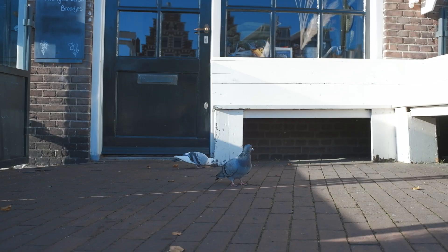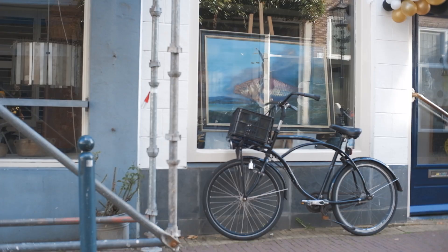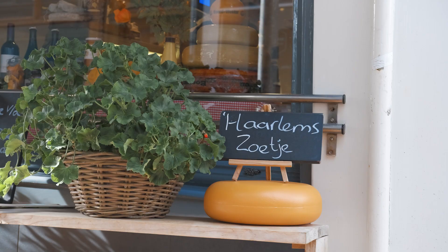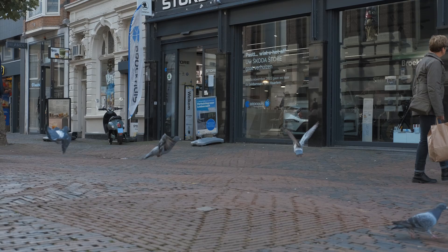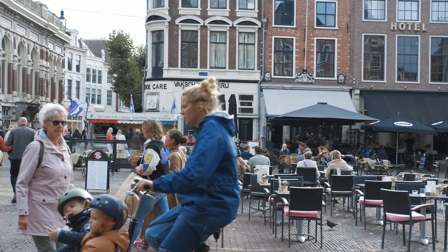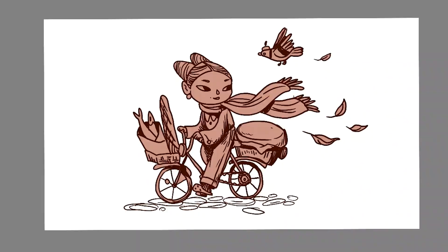What caught my eye that day were some of the elements I spotted while walking through the buzzing streets of this town: millions of bicycles, some pigeons racing back and forth, some lovely autumnal leaves, and those funky huge wheels of cheese just resting outside the shop. I combined all of those elements to create a new character and build a nice little seasonal illustration.